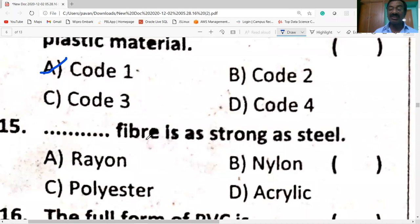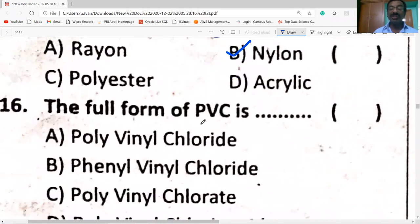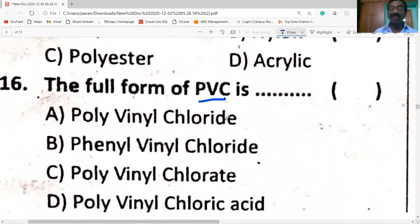Which fiber is as strong as steel? Nylon is as strong as steel. The full form of PVC is polyvinyl chloride — option A.